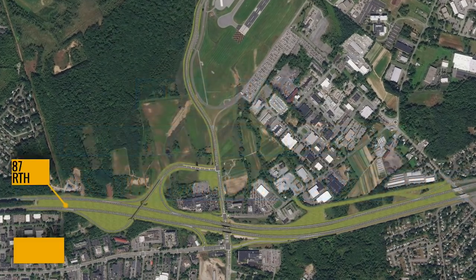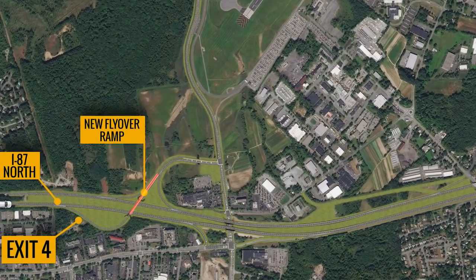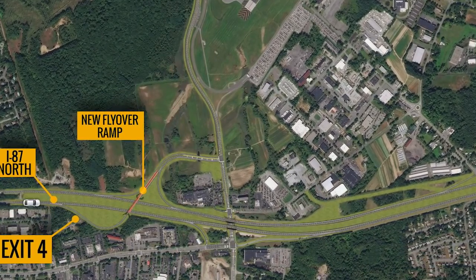The project will completely reconfigure Exit 4 with a new flyover ramp, providing direct access from the highway to the road leading to the airport entrance.